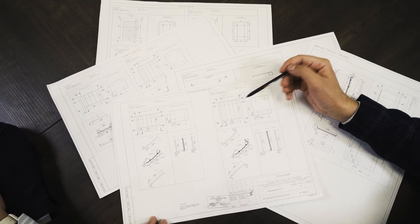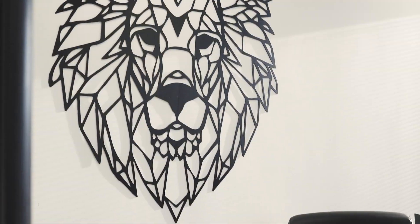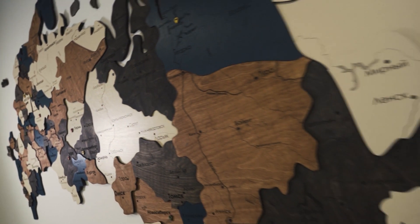Our successful reputation is built on the reviews of well-known developers, architects, and general contractors on the market who have already received their products on time.